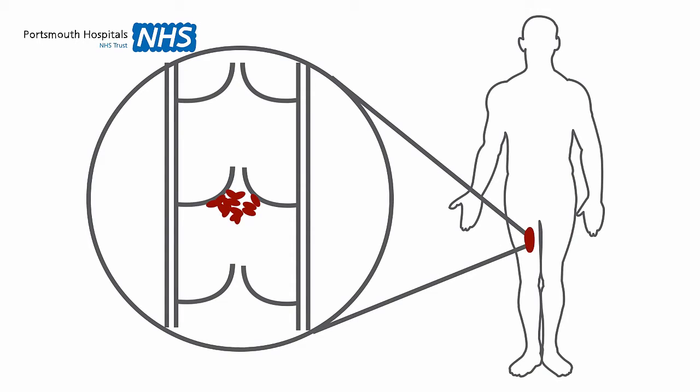A DVT blocks the normal flow of blood through the vein, and can sometimes cause one, some, or all of the following: tenderness, pain, redness, heat, swelling, or enlarged veins.